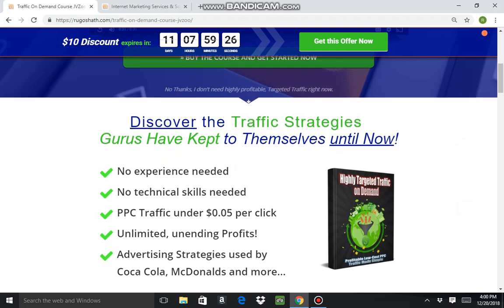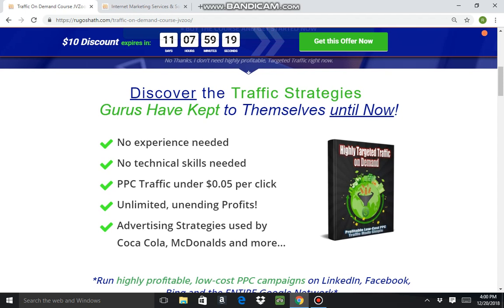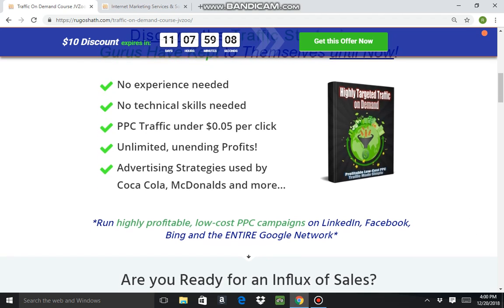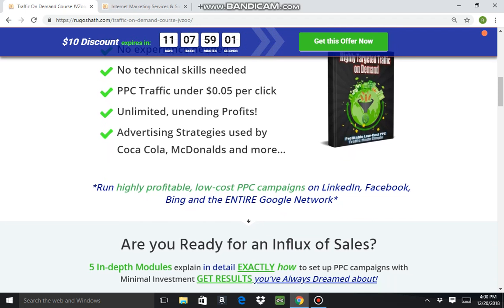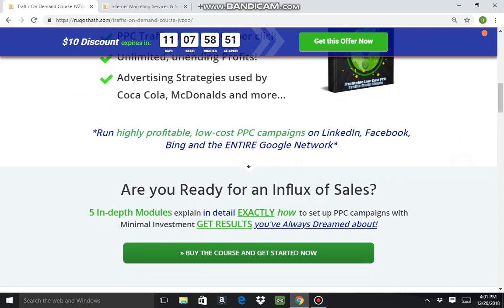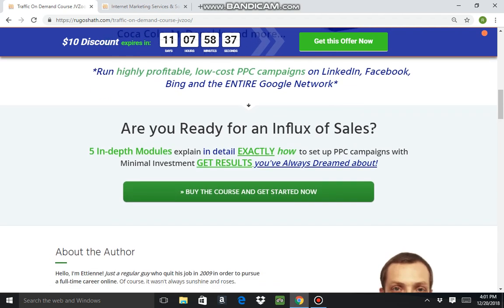Scrolling down, the course is basically devoted to driving traffic to your website. It says no experience needed, no technical skills, pay-per-click traffic under five cents per click, ultimate unending profits, and secrets that larger companies like Coke and McDonald's use. It also shows you how to drive traffic from LinkedIn and Facebook, and how to rank on Google and Bing.